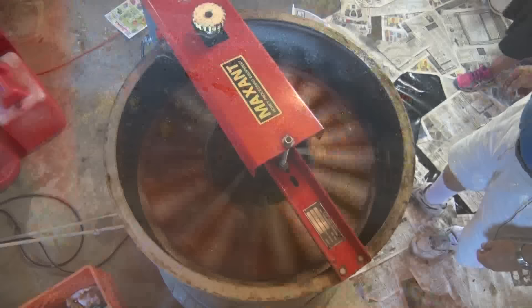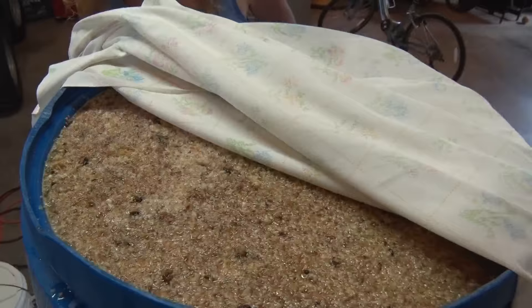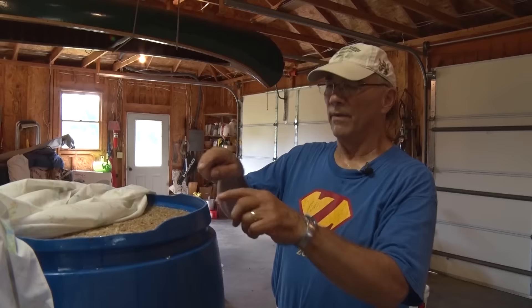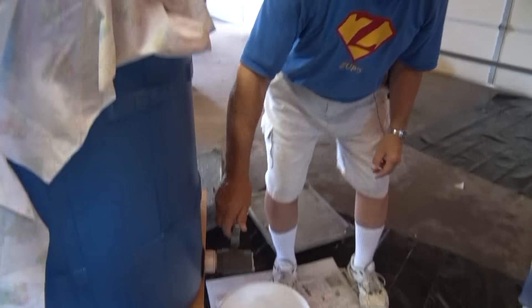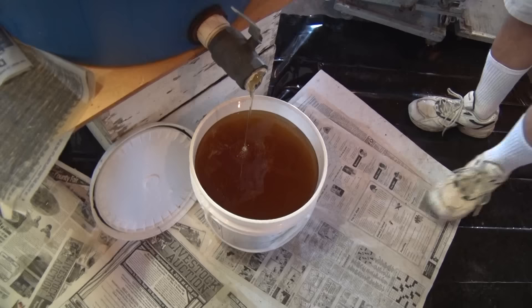We're ready to get the extractor going. From there, what we do is pour that into here and let it set for about four days. All the comb that was extracted with it — the dead bees and everything else — honey is so heavy that nothing can remain suspended in it. So everything floats up and we get a layer about an inch or two thick on top with all the things that were suspended in it. And that is raw honey — the purest type of honey you can get. I know a lot of people at the farmer's market ask, is this raw honey? It's raw honey. From there, I'll take it downstairs where my bottler is and pour it in.